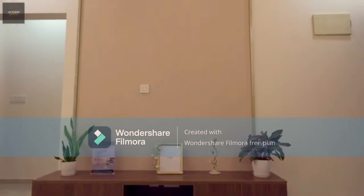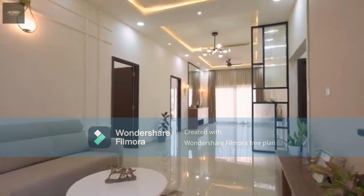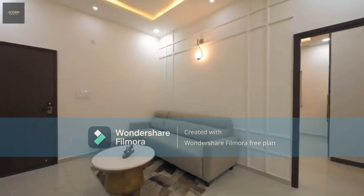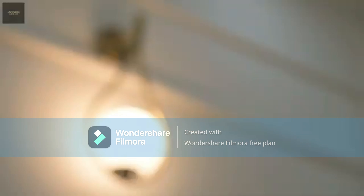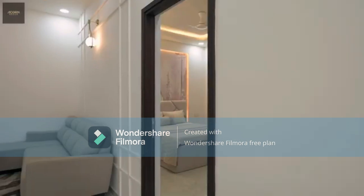Good evening viewers. Today we bring you an opportunity if you're looking for something towards the Sarjapura Road. This property is upcoming, located towards the Muthanallur side from the Chandapura Damsandra Road. If you're looking at a limited, low-rise development — a Ground plus three floor development — this is it.